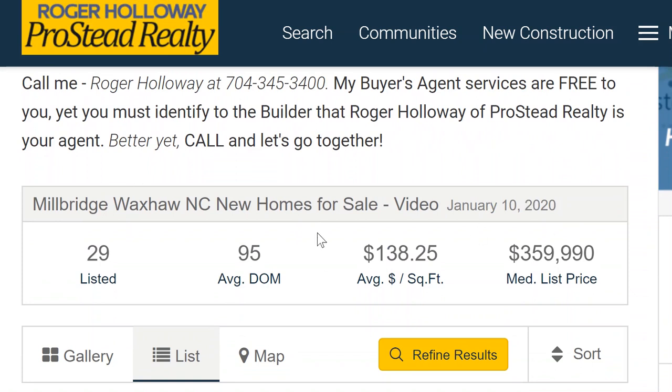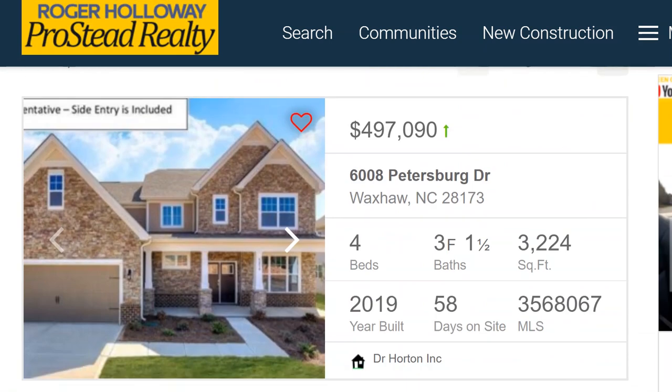So here we are today. This is what's available today. Average price about $138 a square foot — that includes the lot, by the way. Median list price right at about $360,000.